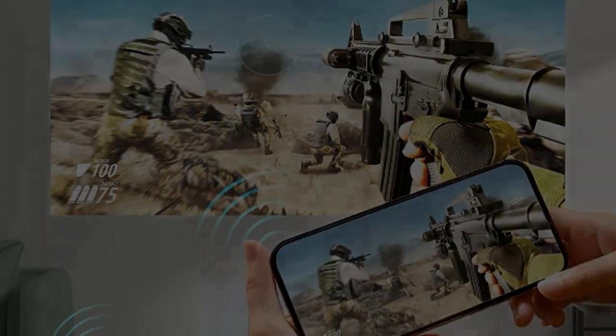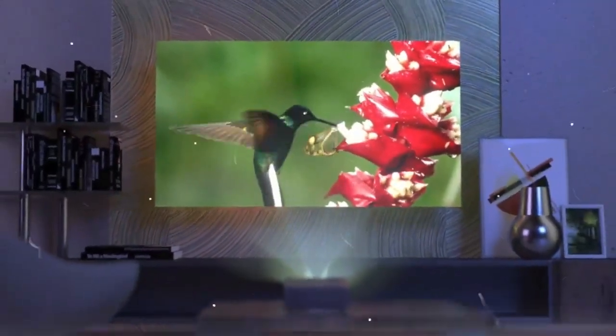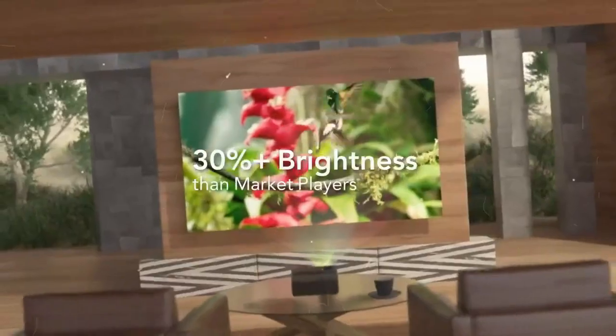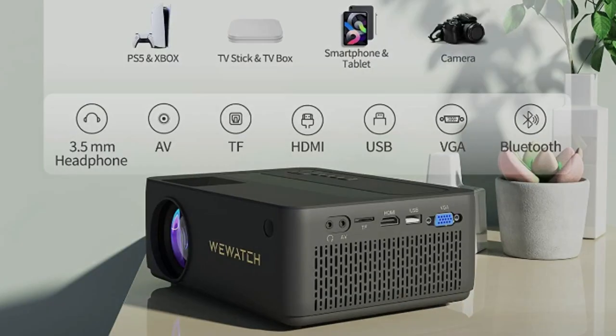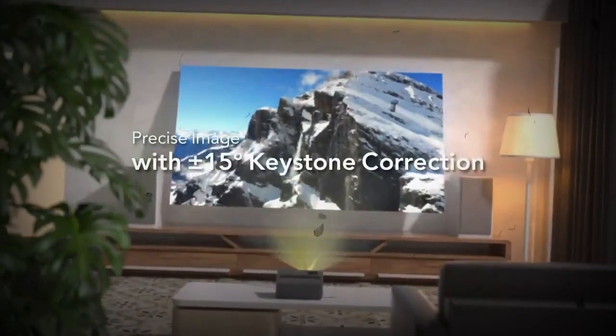Whether it's an in-bedroom or outdoor projector experience, connect easily with Bluetooth speakers and immerse yourself in an enriched sound experience provided by a powerful Hi-Fi stereo speaker. With built-in Wi-Fi and Bluetooth technology, you can enjoy great audio without connecting audio cables every time you set up, plus stable connectivity via built-in 2.4G Wi-Fi.